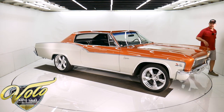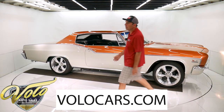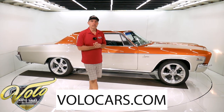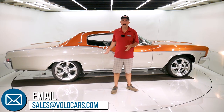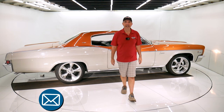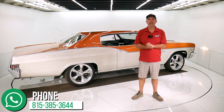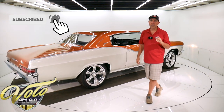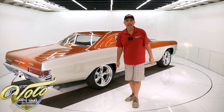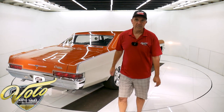A couple minor flaws I pointed out that you'll find if you look for them. Go to volocars.com — plenty of ways to contact us. We'll help answer any questions you have about the car, the process, delivery, financing. We can help with all of that at volocars.com. If you enjoyed the video, subscribe to our YouTube channel, click on the bell icon — you'll be notified and you'll see the next video first as it comes out. Thanks for watching.